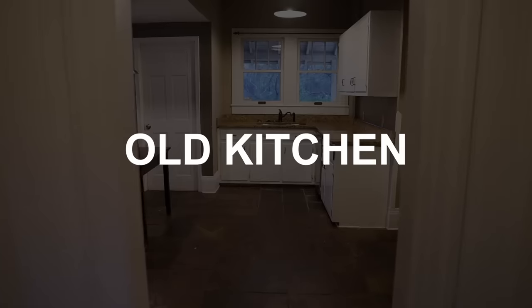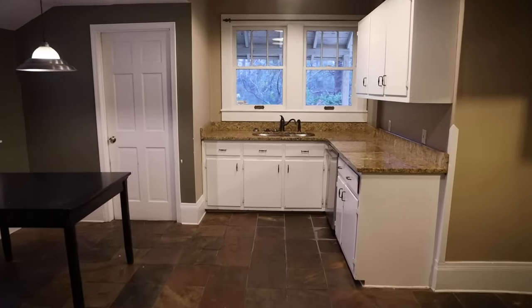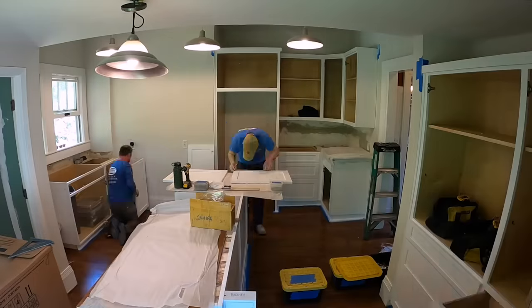All over the world, but especially here in the southern United States, cooking occupies a very different place in society now than it did a century ago. And that is a change that we can see manifest in the physical design of kitchens. This is the story that my 100-year-old kitchen told as we stripped it down and built it back up again.